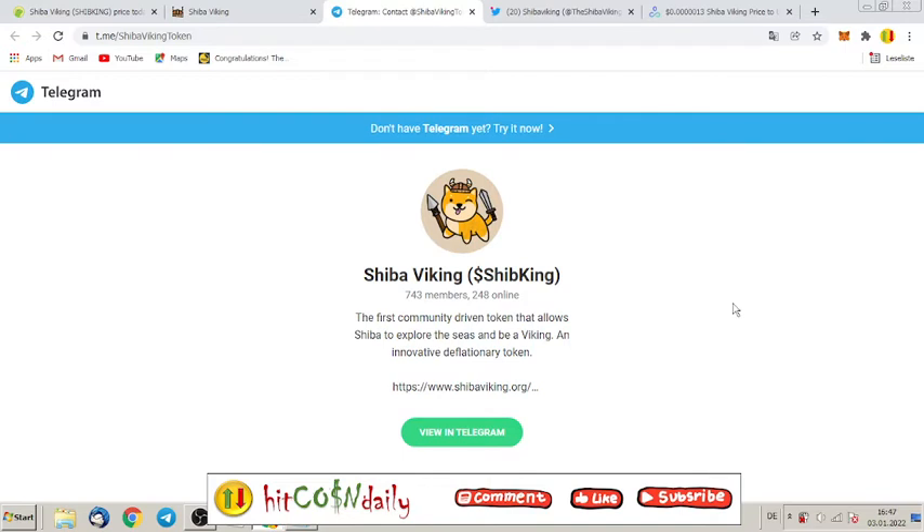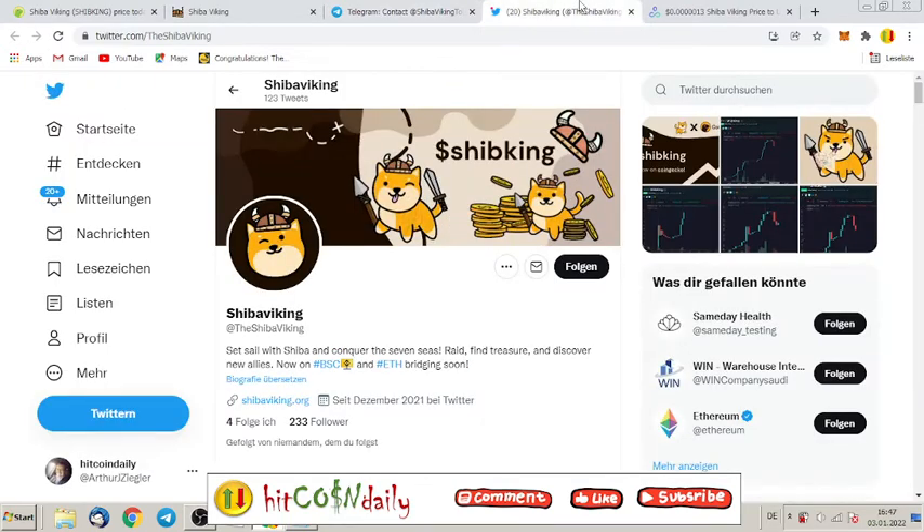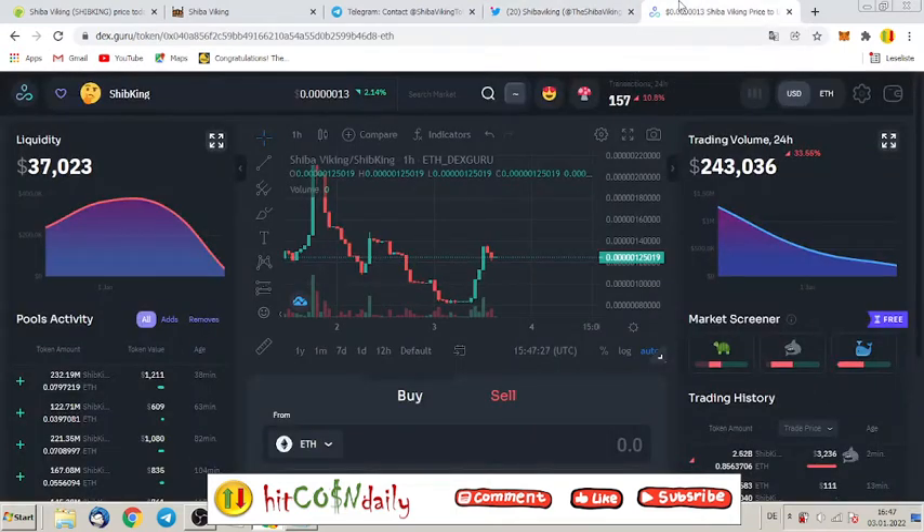This project was listed on CoinGecko just seven hours ago and right now has 248 online members. If you have questions, feel free to join their group. They also have a Twitter account with 233 followers right now. Let's have a quick look at the chart.